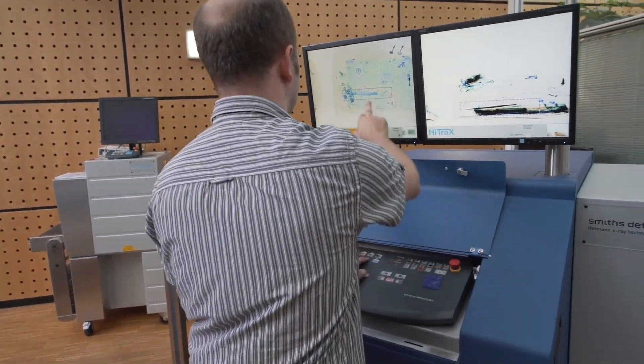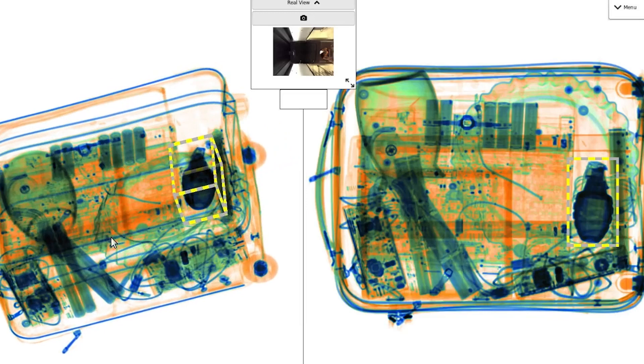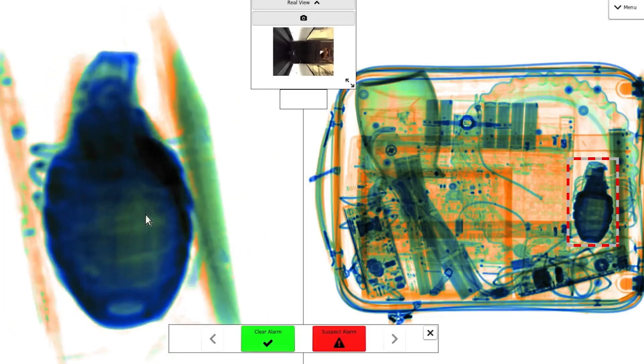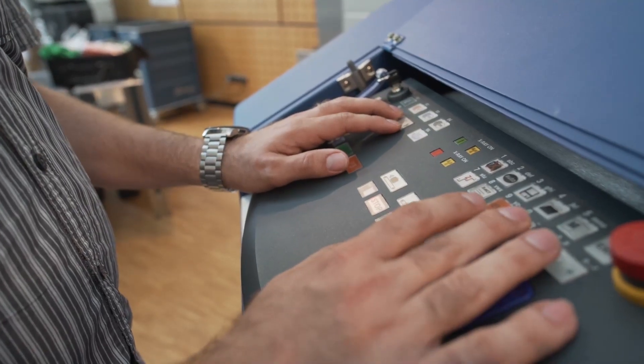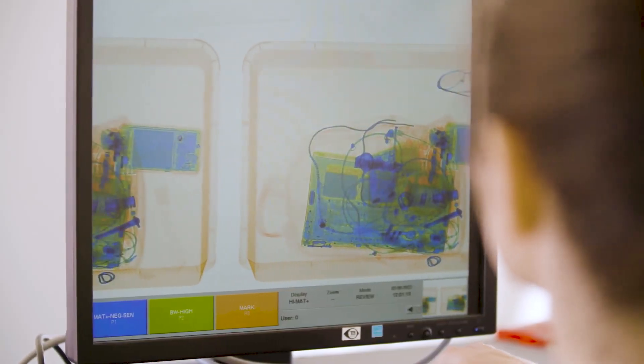iSeeMore provides accurate, reliable and powerful detection capability, all with an interface that's easy to understand and navigate. iSeeMore requires little training without impacting the speed of the overall image evaluation.